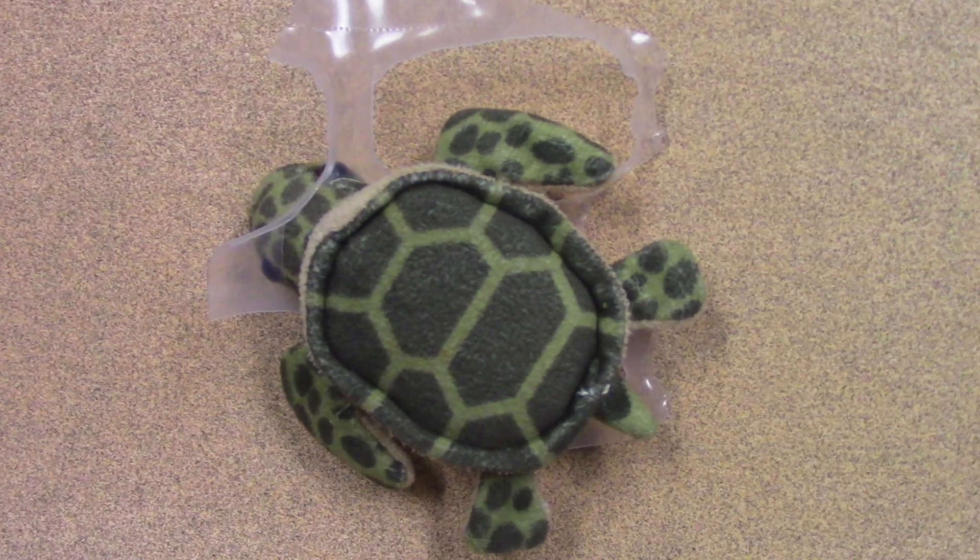Don't litter because it can hurt sea turtles — it can wrap around their necks. Use your locator before throwing out fishing nets.